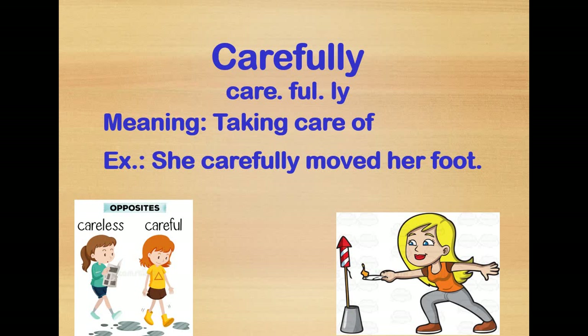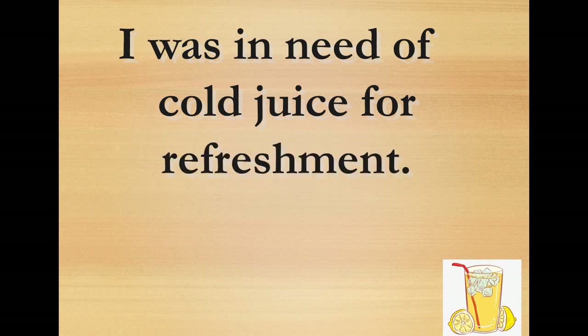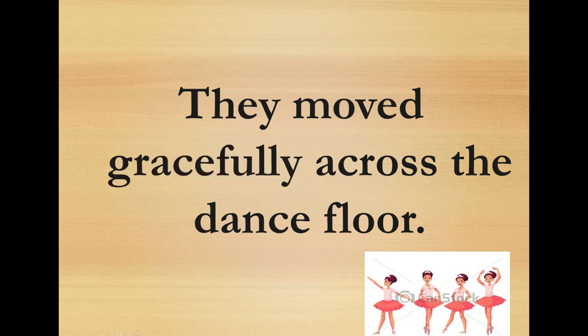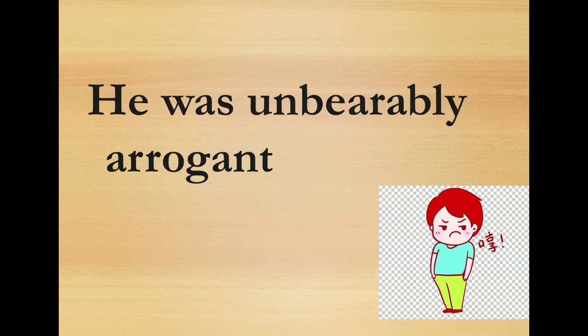Let's look at example sentences. 'I was in need of cold juice' — it is really hot outside and I'm drinking cold juice. The feeling is refreshment. 'They moved across the dance floor' — they were dancing beautifully, so I'd describe it as gracefully. 'He was arrogant' — his behavior was unsatisfying and unpleasant, so it was unbearably.